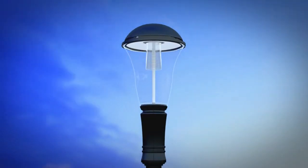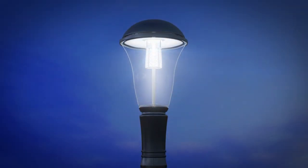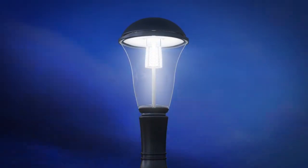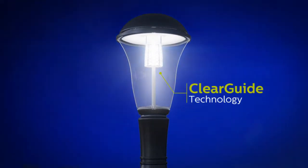It looks clear during the day, and at night, the light engine comes alive with full illumination that is free from the glare typically found in LEDs. We named this Clear Guide.